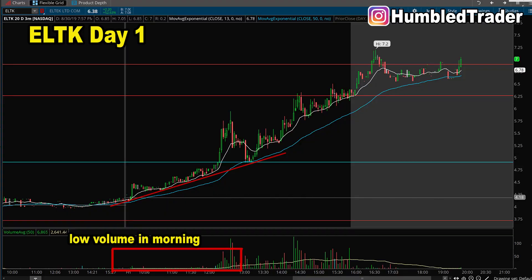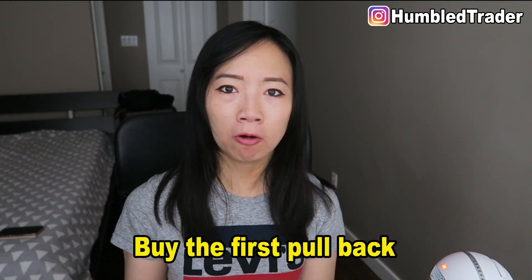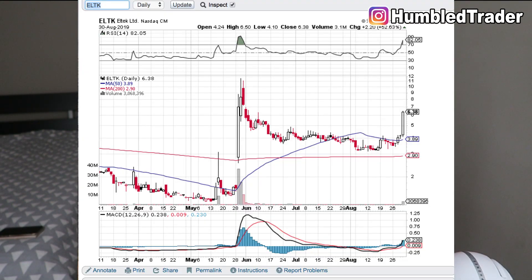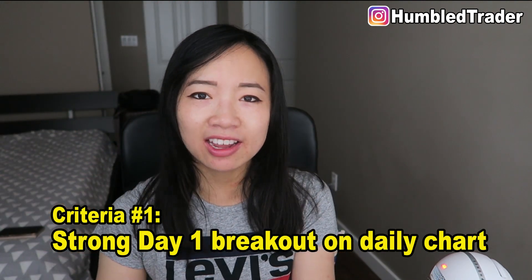On August 30th, ELTK opened with low volume and slowly geared up in the middle of the day. After that $5 line broke, buying volume started coming into the stock. You don't want to be chasing that $5 breakout level that many chat rooms will be alerting, because 50% of the time these midday breakouts can turn into fakeouts. The safer way to enter as a lone trader would be to buy the first pullback — but not just any pullback intraday. We want to start by looking at the daily chart, which brings us to the first criteria when buying pullbacks.